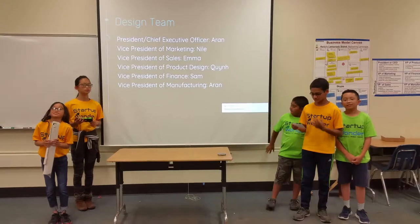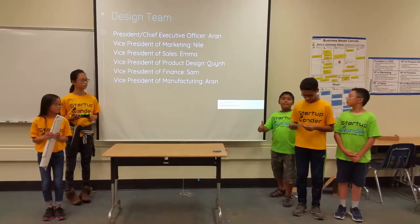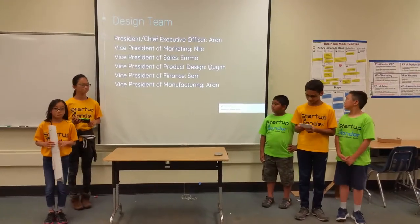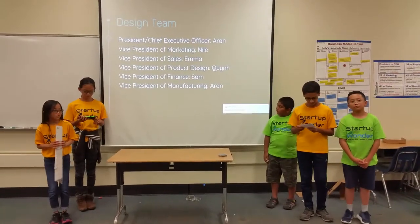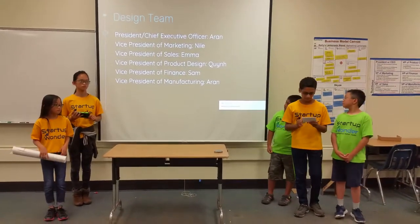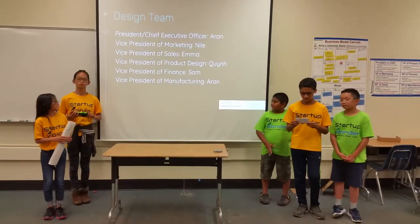The design team consists of the CEO, which is Nick, the VP of Mercury, Nile, the VP of Sales, Emma, and then the VP of Product Design, Quinn, and then the VP of Manufacturing, Sam. Sam's the VP of Finance, and I'm the VP of Manufacturing.